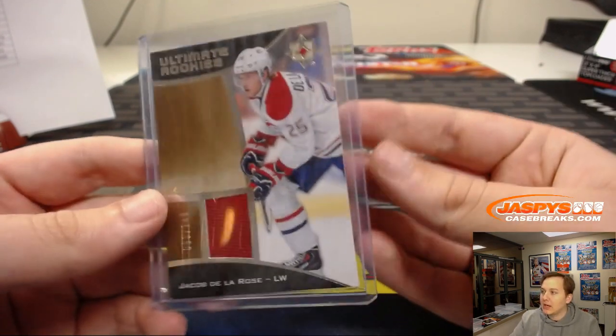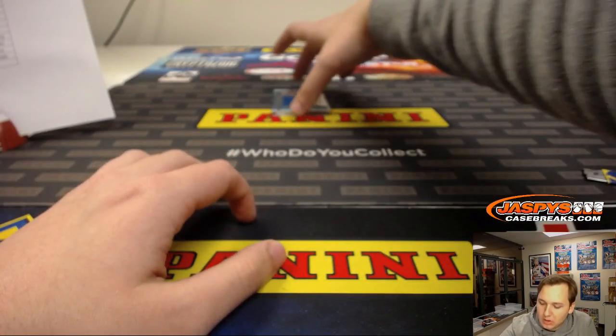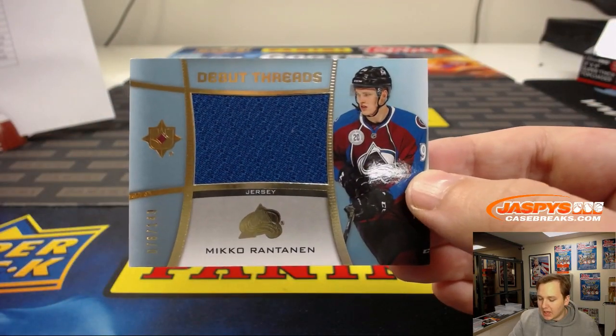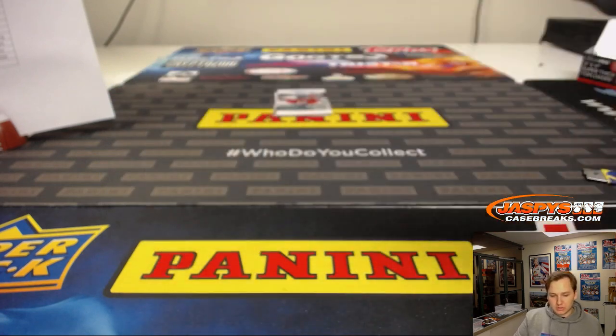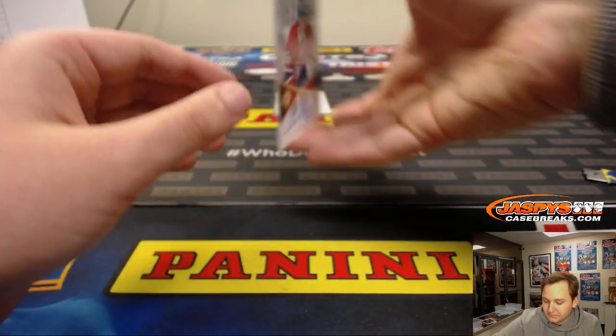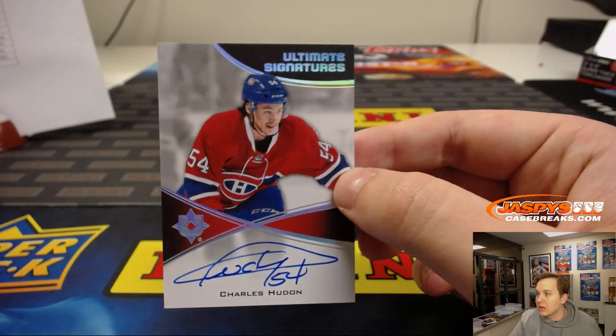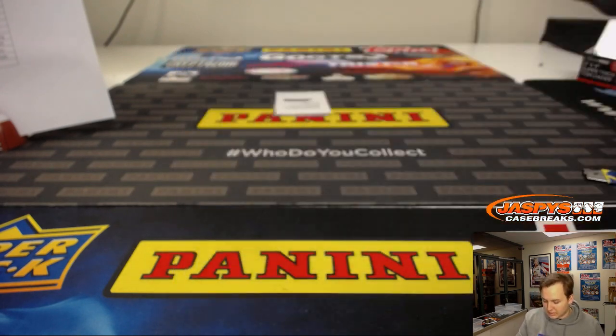93 out of 149 — we have a jumbo jersey, numbered out of 149, Mikko Rantanen for the Colorado Avalanche. Debut Threads. I think he's having a pretty good year too. Avalanche — that's Jeffrey P. Next, an on-card ultimate signature for the Canadiens — Charles Hudon. Ultimate signatures.